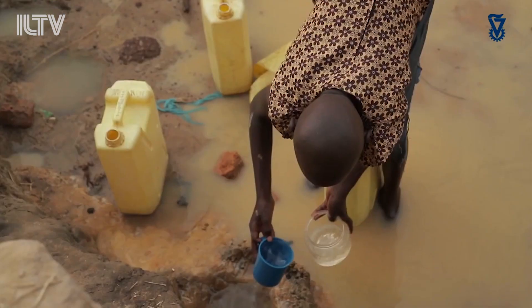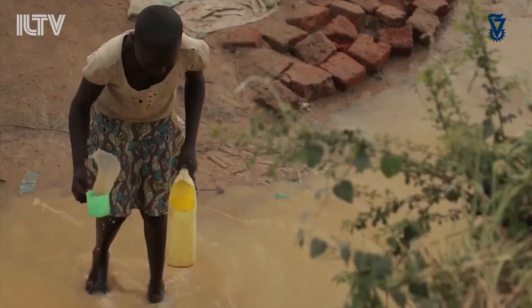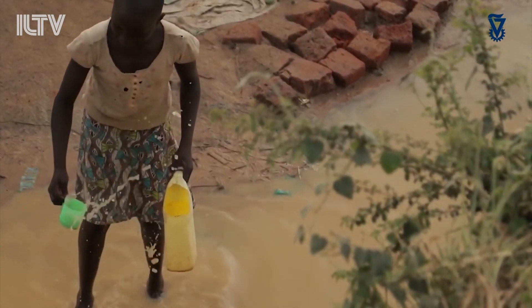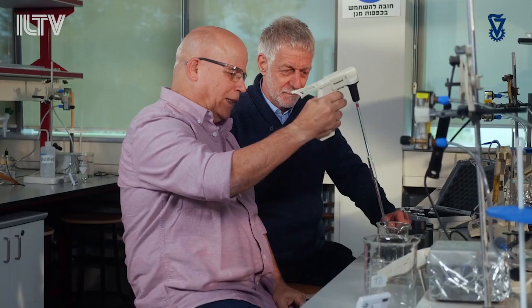By 2025, half of humankind will be living in water-stressed areas. And today, globally, at least 2 billion people already use water contaminated with feces. These are the facts as reported by the World Health Organization.